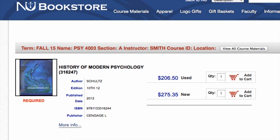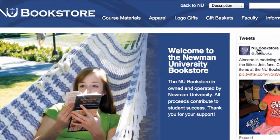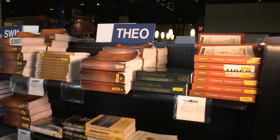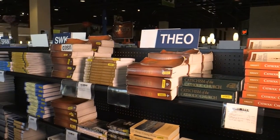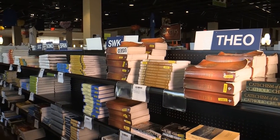You should reserve your books. You can do this by going through the regular checkout process and then choosing to pick them up at the store instead of having them shipped. You can choose to pay at the store for your payment option. If you come in to get your books and you decide against one of them, you are not obligated since you have not paid for them yet.